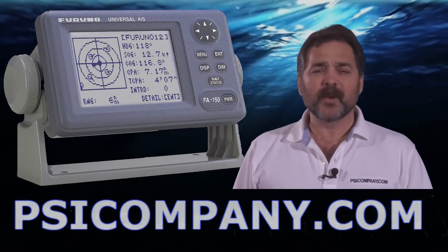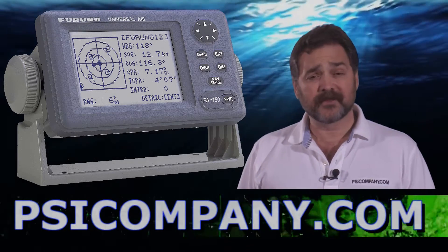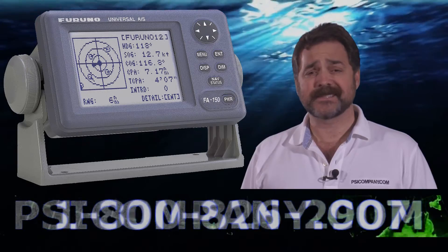Hi, this is Richard Hart for PSICompany.com here with another Marine Electronic Product Overview. We're talking about the Furuno FA150 AIS system.